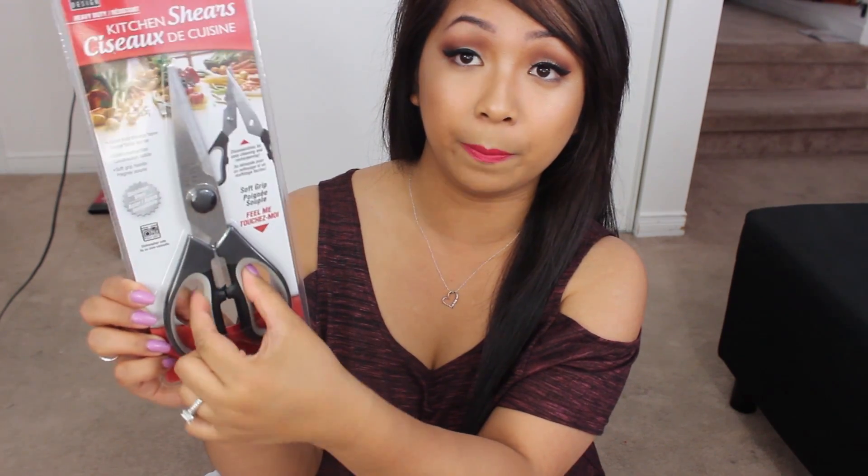I always like to keep two pairs of kitchen scissors and the one that I bought from Dollar Tree by the Betty Crocker brand recently broke, so I decided to get this one from Dollarama. Hopefully this one holds up longer. This one retails for two dollars and it's stainless steel with a soft grip.